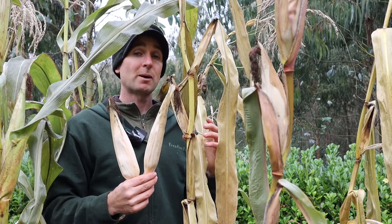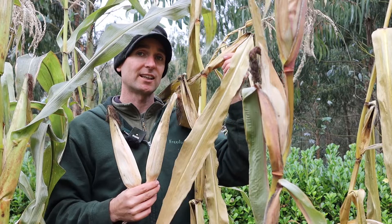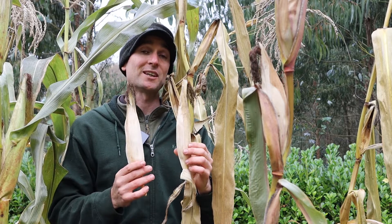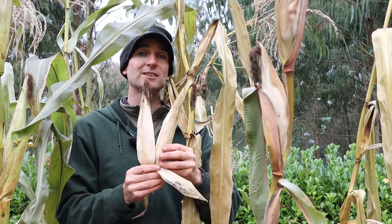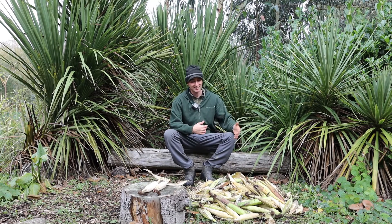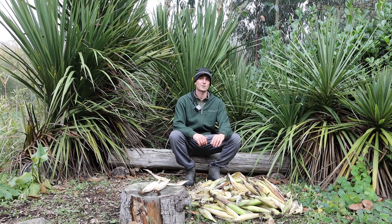These two cobs are from the plant you've just seen next to me here. I've paid particular attention to this one because this plant has dried and matured much earlier than the others, and both cobs are larger than the average size of the other plants. This makes it a really good candidate for the genetics we're looking for moving forward — I'm going to keep these two separately and make sure these are in our seeds for next year.